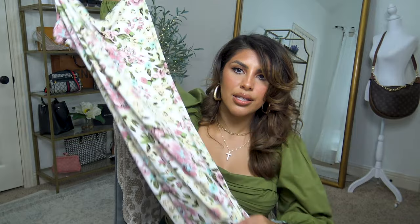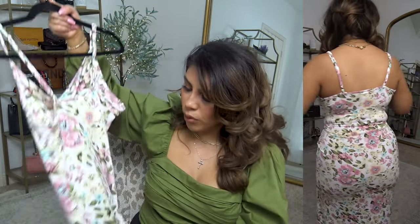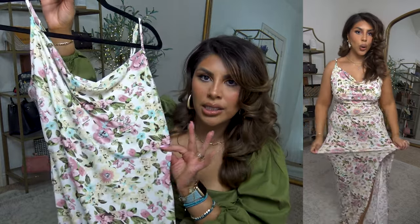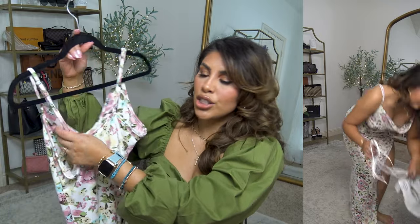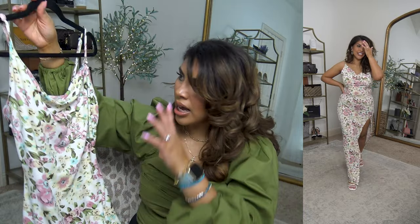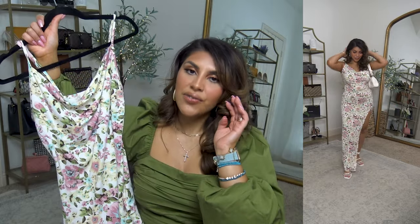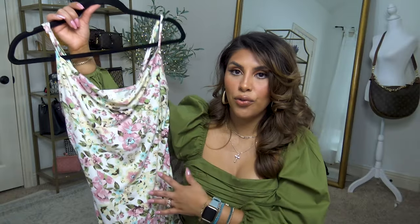I came across this cowl neck floral maxi dress that had a similar vibe but was a little more affordable. This one does have some white throughout the print. It has the cowl neckline, adjustable straps, and I grabbed this one in a medium — the fit is really nice. It does have a slit on the side. One thing I will say is that the fabric is incredibly soft and has a nice stretch to it. I love that it's a maxi, I love how high the slit is, and the print is really pretty. All around, a great affordable find.